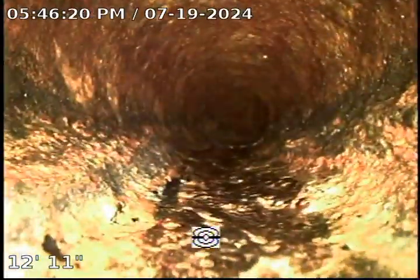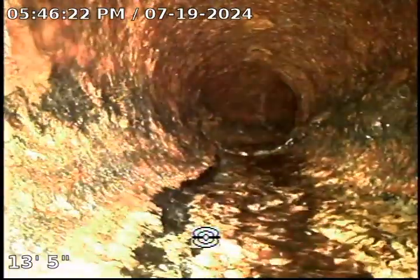Here we are coming out of the clean out. This particular clean out is a two-way clean out — one side goes towards the actual building and the other side goes towards the street. This is the section where we're going back towards the building itself.